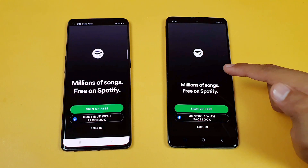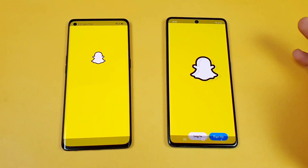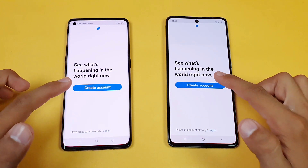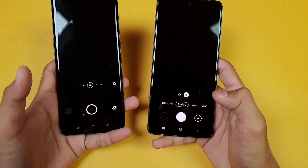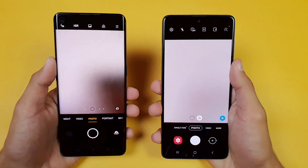Spotify is faster on the Samsung Galaxy A71. Now let's check out Snapchat — also faster on the Samsung Galaxy A71. Twitter is about the same on both phones with no difference. Last, we launch the default camera app on both phones, and it's faster on the Samsung Galaxy A71, followed by the Oppo Reno 4 Pro. Both phones give you a main 64 megapixel back camera.